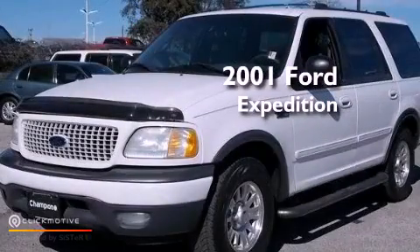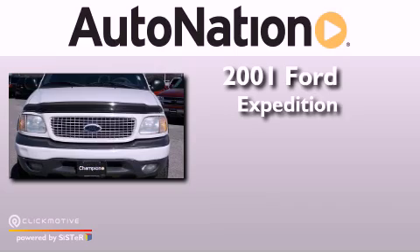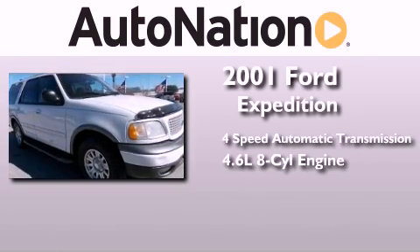This is a 2001 Ford Expedition. This SUV has a 4-speed automatic transmission and a 4.6-liter V8.